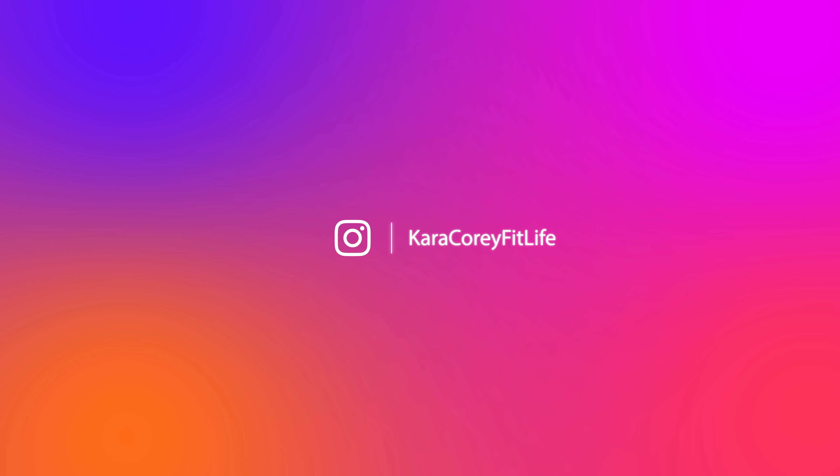I'm also going to be doing a giveaway this launch. I'm going to host that over on my Instagram, which is Kara Corey Fitlife. Take a moment, pause the video, and make sure you guys are following me on Instagram because not only am I going to do a giveaway for more than one person over there, but I also answer a lot of questions there. That's probably where I'm most active in my DMs.